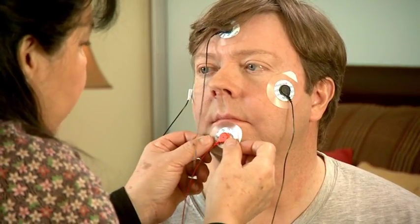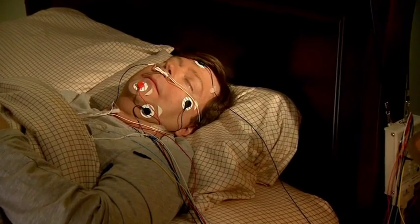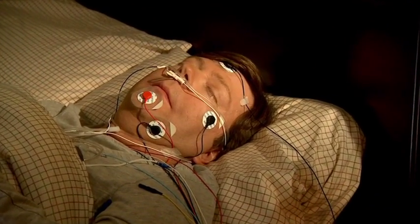The more common type of sleep study is done in the lab or sleep center. It can be done over two nights or over just one, with the first part of the study spent in diagnosis involving a polysomnogram, or PSG.